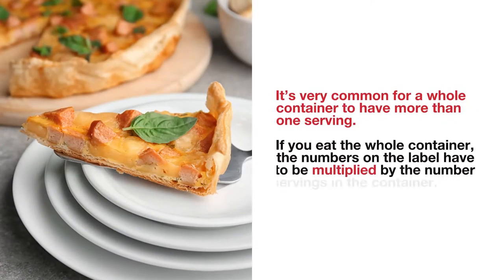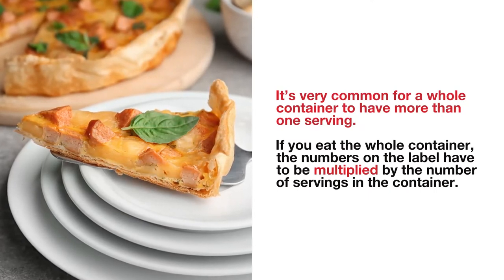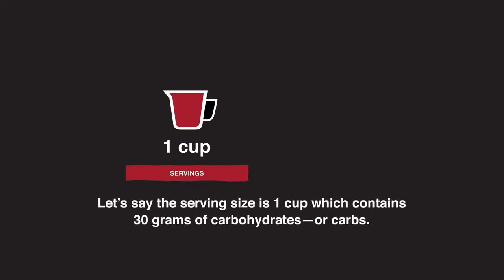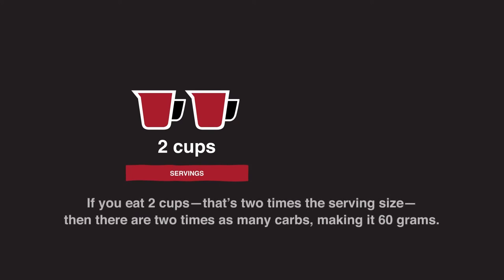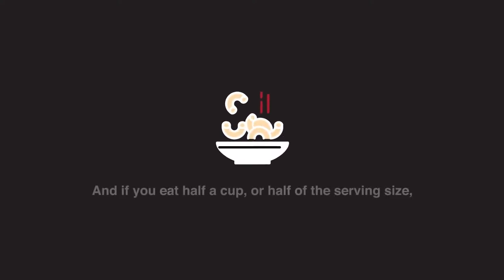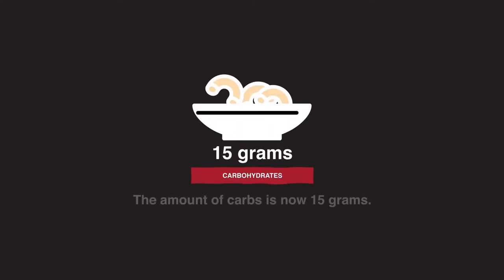It's very common for a whole container to have more than one serving. If you eat the whole container, the numbers on the label have to be multiplied by the number of servings in the container. Some easy math can help. Let's say the serving size is one cup, which contains 30 grams of carbohydrates, or carbs. If you eat two cups, that's two times the serving size, so there are two times as many carbs, making it 60 grams. And if you eat half a cup, or half of the serving size, then divide everything by two — the amount of carbs is now 15 grams.